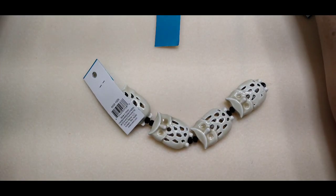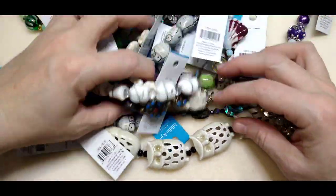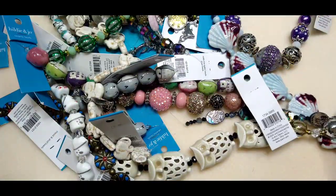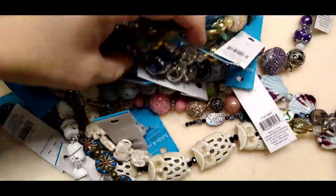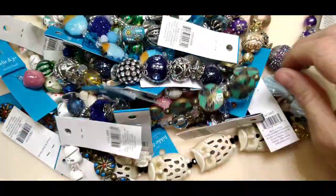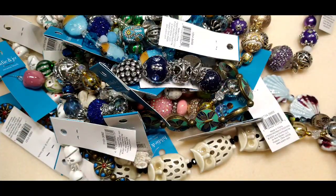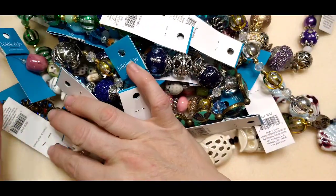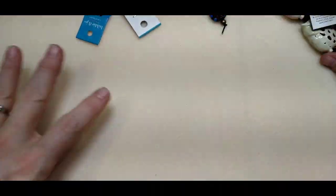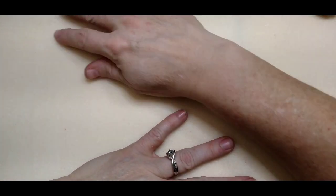Joann's had a big Black Friday sale and they marked all their beads down to $1.99, which is really fantastic for most of their beads. Their beads are way overpriced to start with — they range in price from $1.99 to $14.99, and there is not a strand in Joann's store that I would pay $14.99 for. But when they mark them down to $1.99, that's a different story.